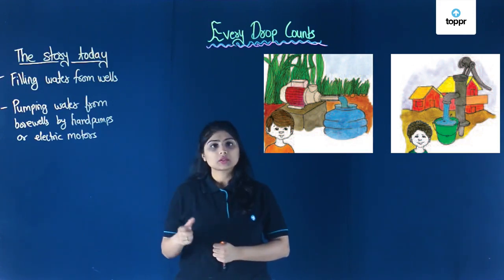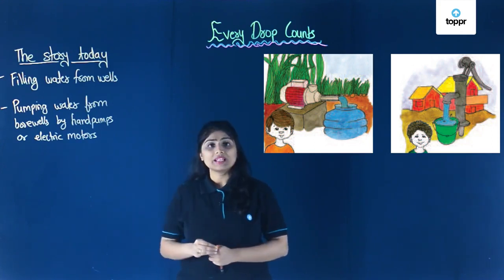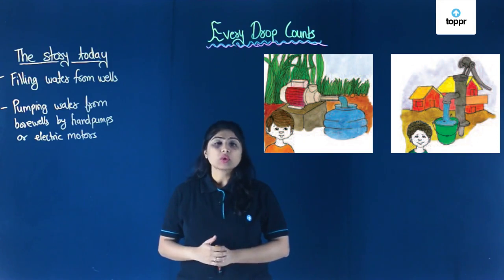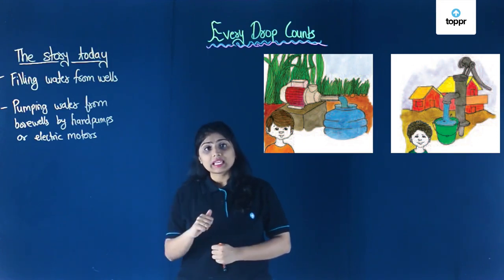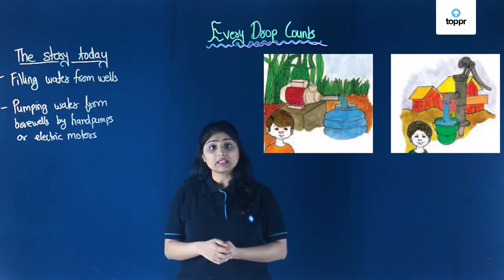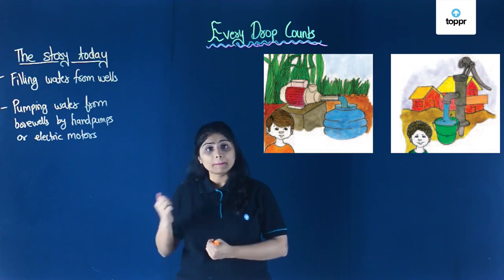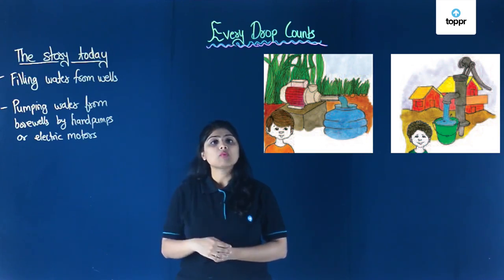The water that comes from bore wells is salty, so it cannot be used much for drinking. Instead, it is used for bathing and other purposes but not for drinking. People using hand pumps and electric motors for pumping water out still have to buy water for drinking.